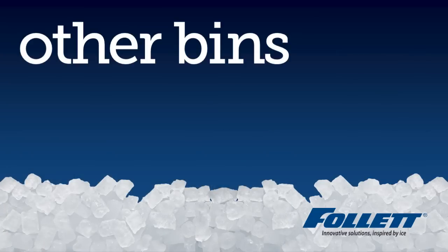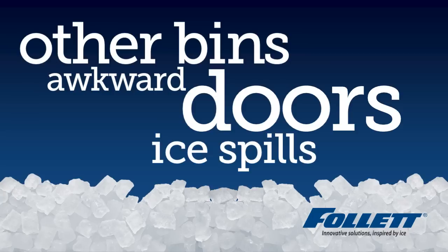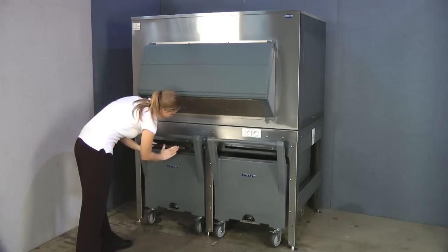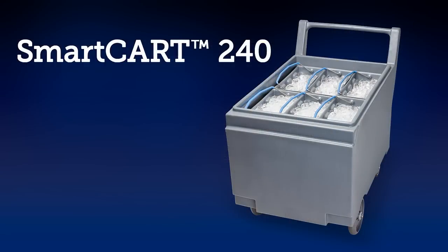Other bins can have awkward refrigerator type doors, which often lead to ice spills and the potential for slips and falls. But notice that the Follett bin controls the ice and prevents slipping hazards.